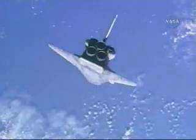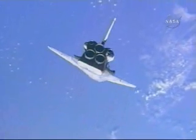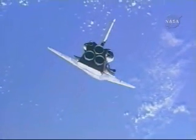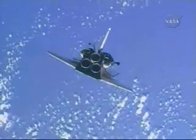They're continuing now with that pitch maneuver, the two vehicles making their way over the southern Atlantic Ocean, traveling 17,500 miles per hour, with Atlantis continuing about 600 feet below the International Space Station.